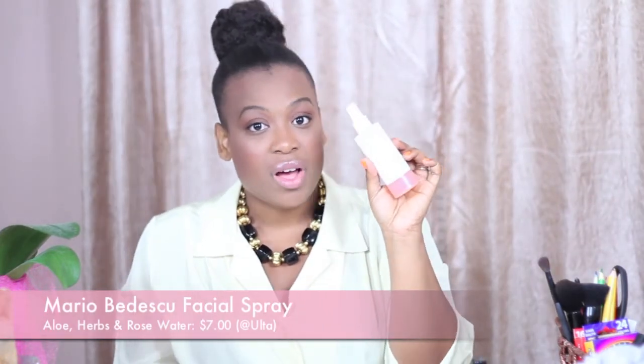My fourth summer beauty fave is the Mario Badescu Rose Water Facial Spray, and it's just amazing. When I spray it on and let it dry, my face just feels so hydrated and it feels like my skin is plumper and firmer. It's very inexpensive — I got it at Ulta for $7, so definitely check this product out next time you're there. It has done a pretty good job of setting my makeup and making it look like skin. Whenever you want to reduce that cakey appearance, a spray like this is perfect for that.